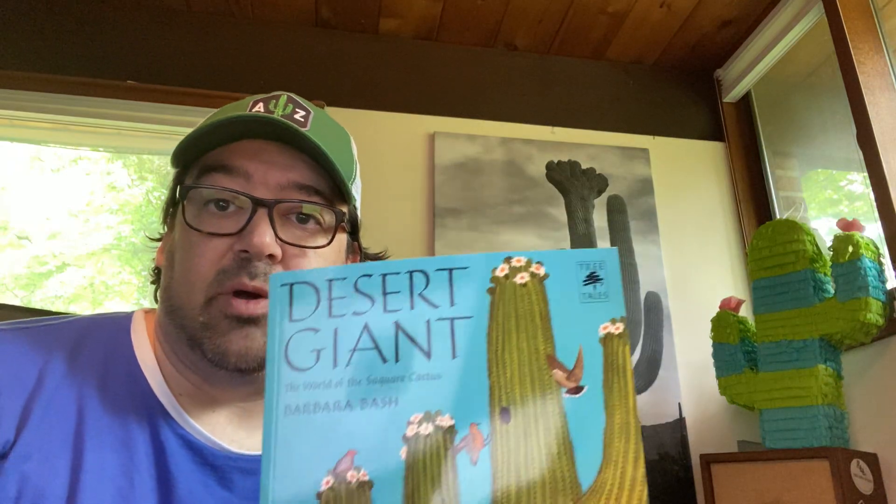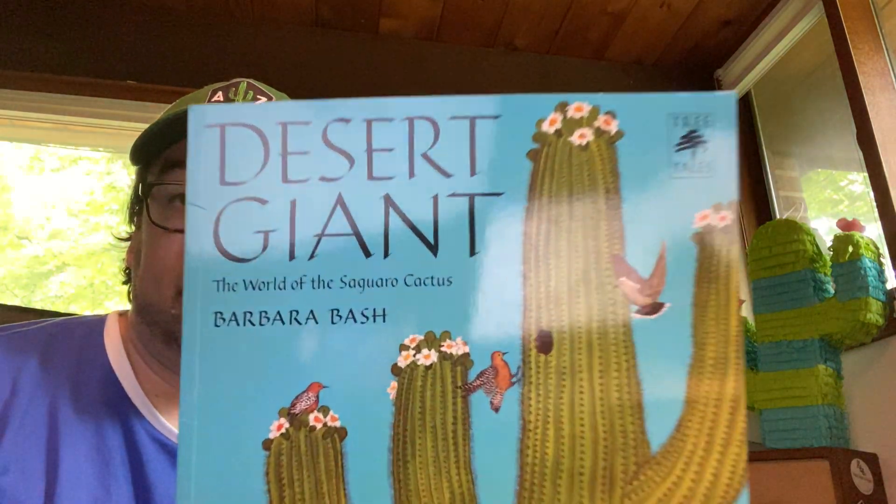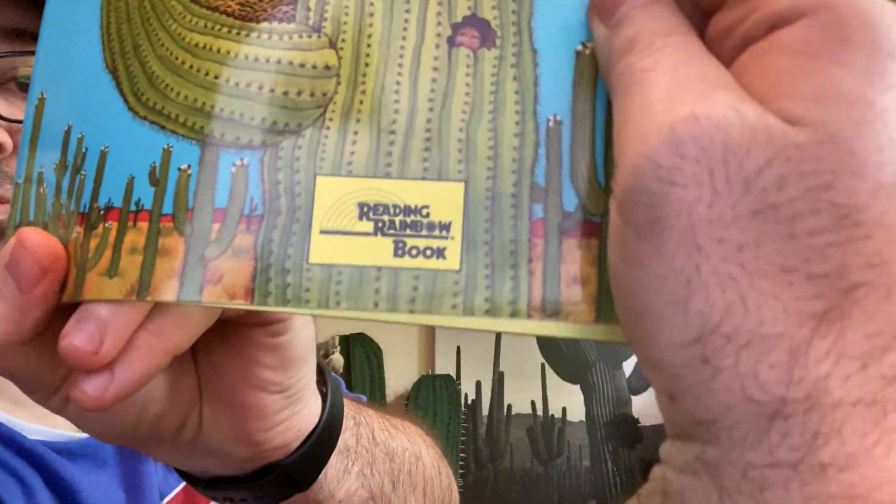Today's story is the last Saguaro children's book that I have, called The Desert Giant. This was also read by LeVar Burton on Reading Rainbow — it says so right there. Reading Rainbow.